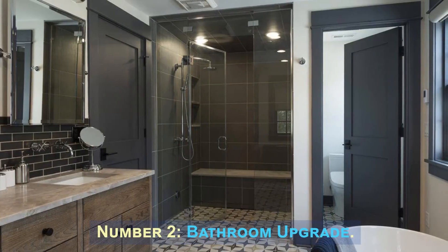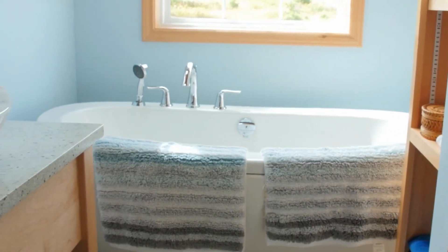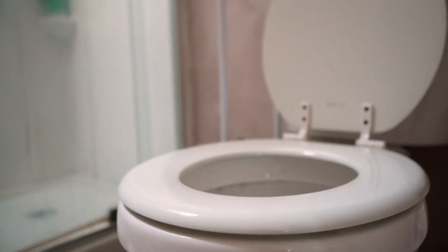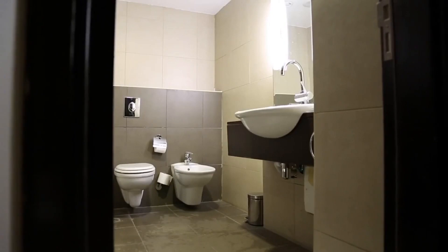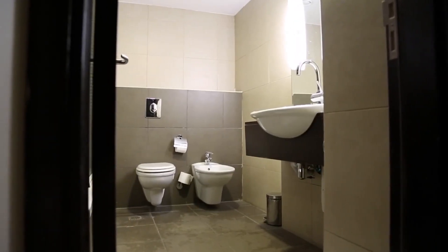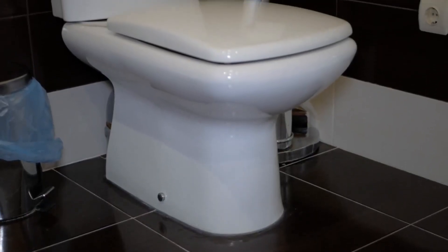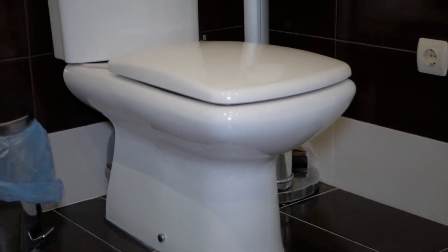Number 2: Bathroom Upgrade. A bathroom upgrade involves revitalizing one or more bathrooms in your property. It typically includes replacing old fixtures such as toilets, sinks, and showers, updating the flooring and wall tiles, installing new lighting fixtures, and adding modern amenities like a rain shower head or a luxurious bathtub. Enhancing the overall aesthetics and functionality of the bathroom is key.